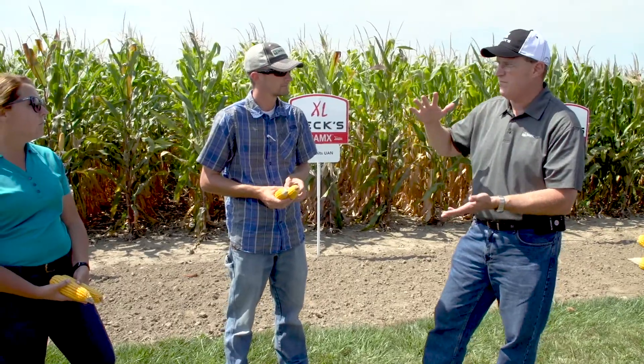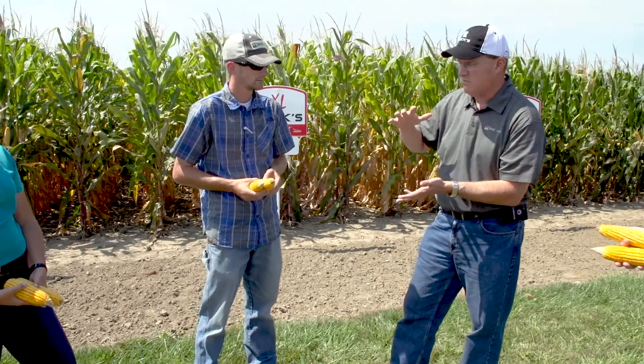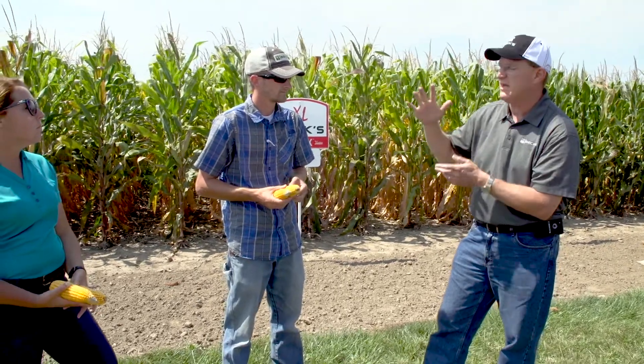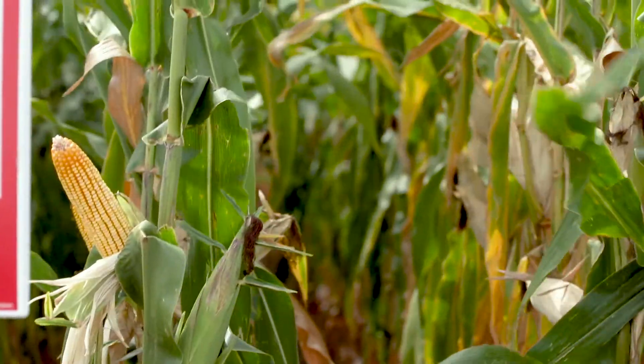An inch of rain can move a moisture line in a good, well-drained silt loam. You can move moisture six to eight inches pretty easily with just one inch of rain. It doesn't take much, and not all the nitrate moves with it, but a good amount of nitrate will move with that moisture barrier.